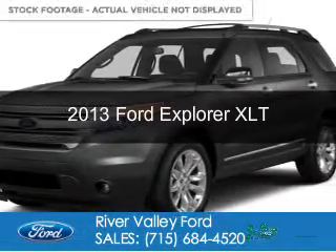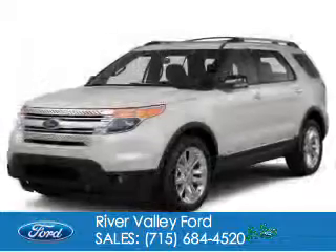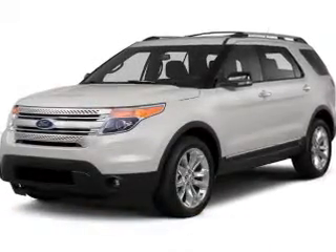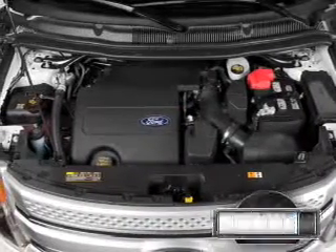This is a used 2013 Ford Explorer, powered by 4-wheel drive, a 3.5-liter, 6-cylinder engine, and a 6-speed automatic transmission.